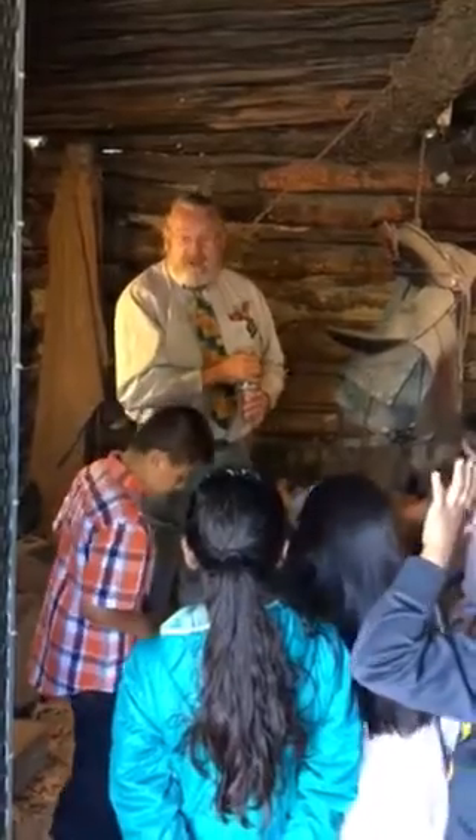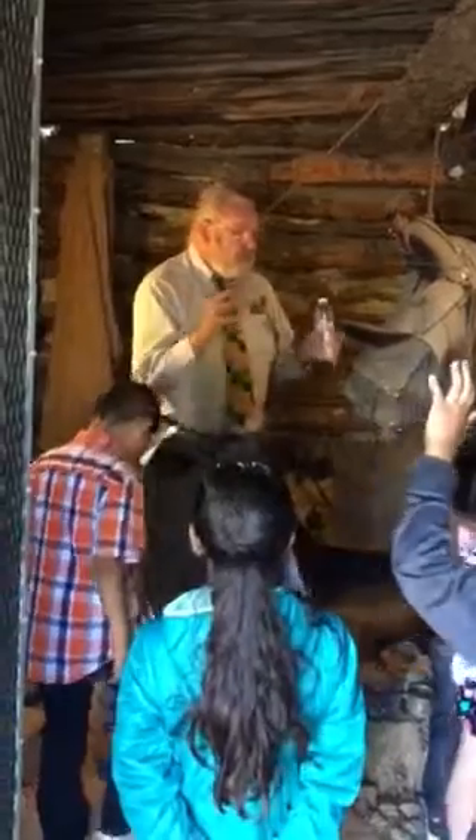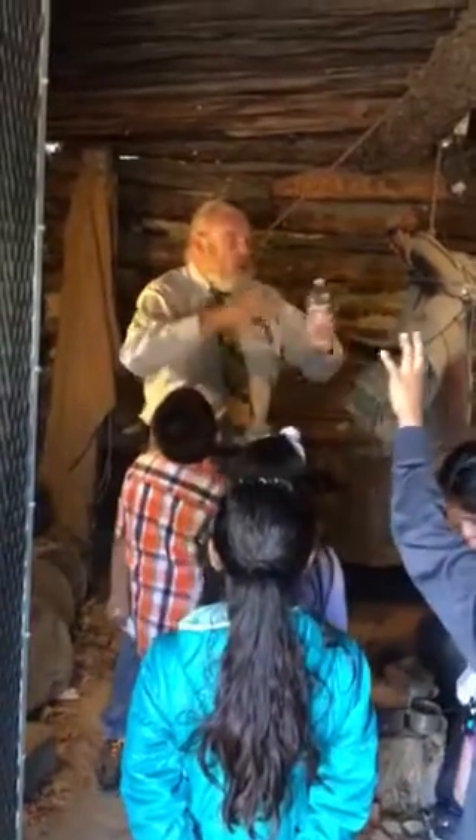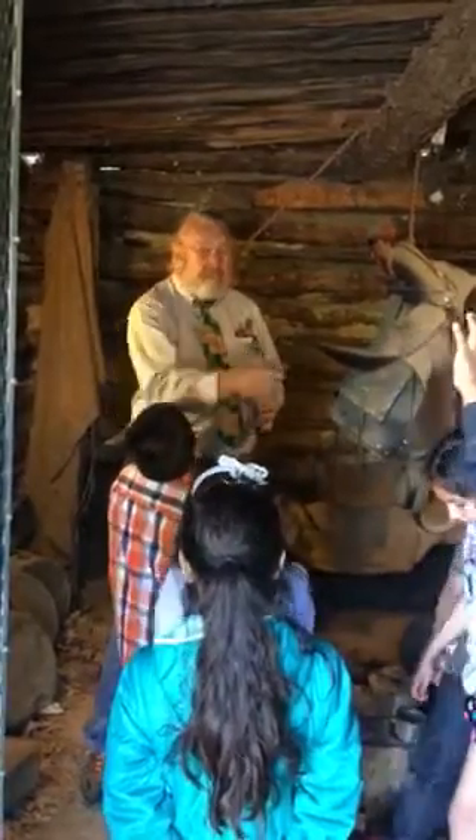So this is a special thing. You can tell people you were inside the oldest building in this whole area, built 150 years ago. Pretty neat, huh?